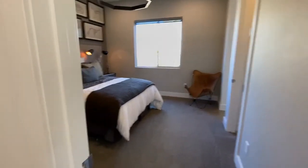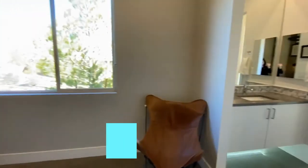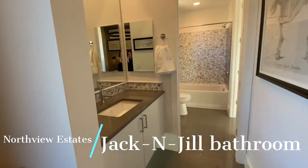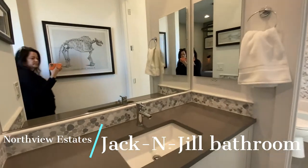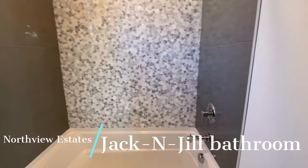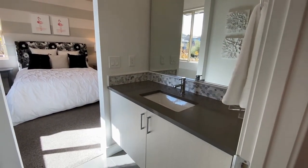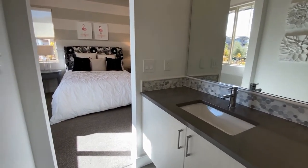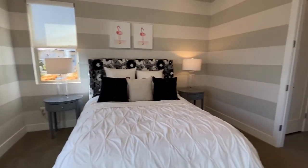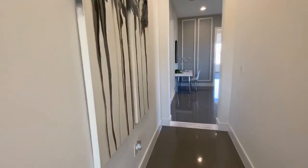So this is a Jack and Jill setup. These bedrooms have walk-in closets, which is nice, and then you've got a shared bathroom between these two bedrooms. And if you've got teenagers, they all have their own sinks, which means less fighting in the morning — everybody needs that for their kids.